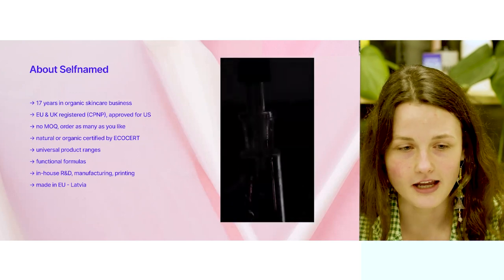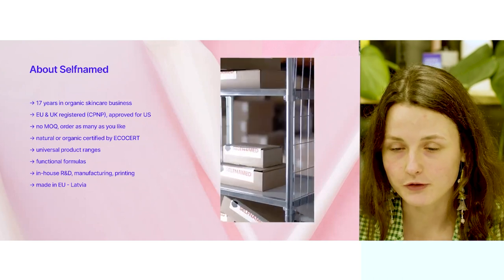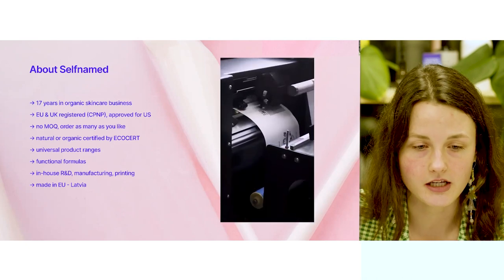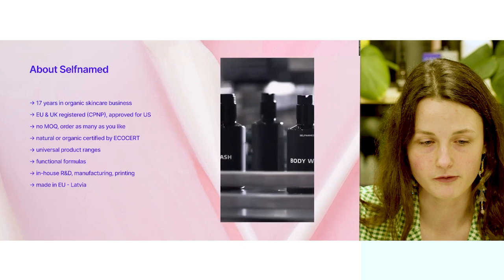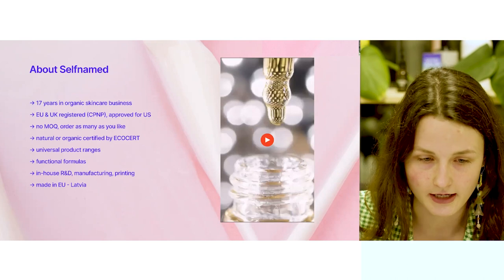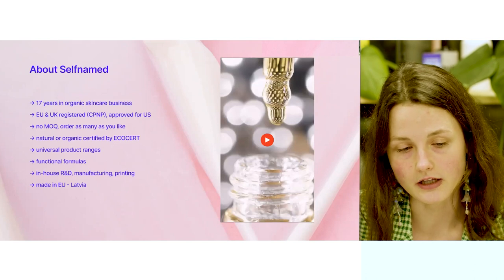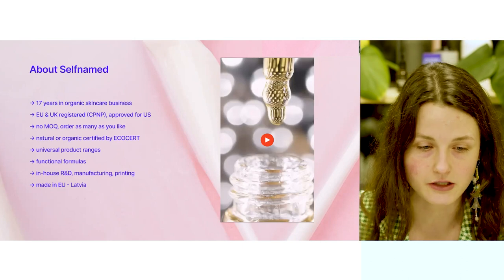In our spotlight today is the self-named brand. Self-named was established by true professionals who have been working in the skincare business for 17 years. All of the self-named products have acquired the CP&P registration and are also certified by Ecocert, with both natural and organic certification. All of the product formulas are made with high quality natural and organic ingredients, and products are made to be universal and suitable for a wide audience.